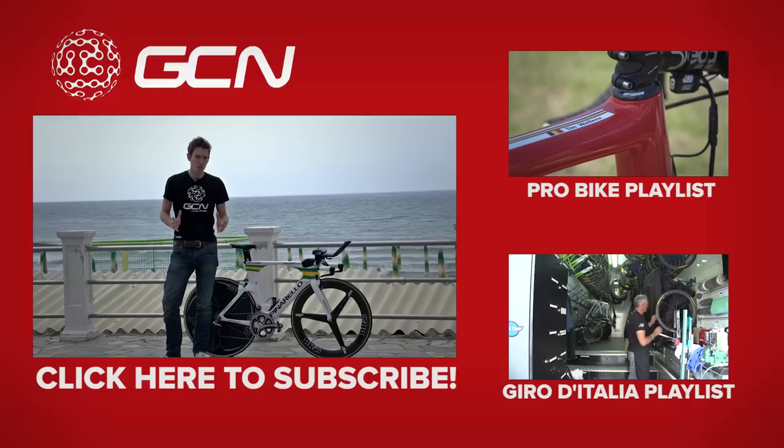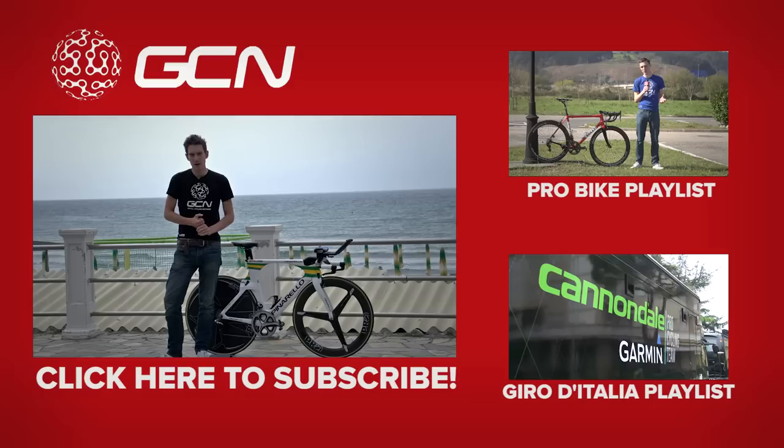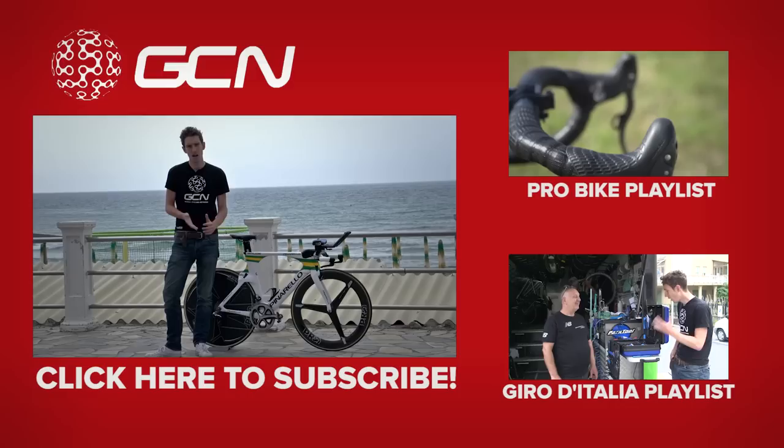To see more pro bikes on GCN, you can click up there and get straight through to our pro bike playlist — we've got probably hundreds of the top pro bikes in the world. Or if you click down there, you get through to our Giro d'Italia playlist where we've got videos coming at you from the Giro every day. But before you go to either of those, make sure you've subscribed to GCN already. You know it makes sense — you get to see a lot of pro bikes.